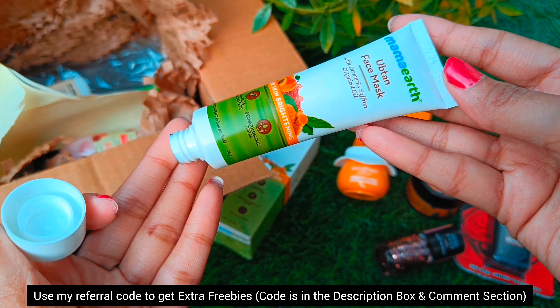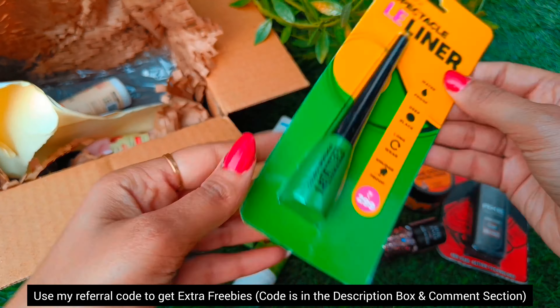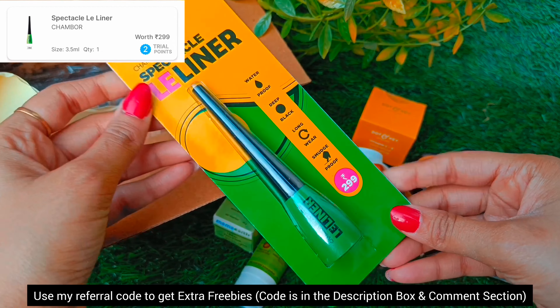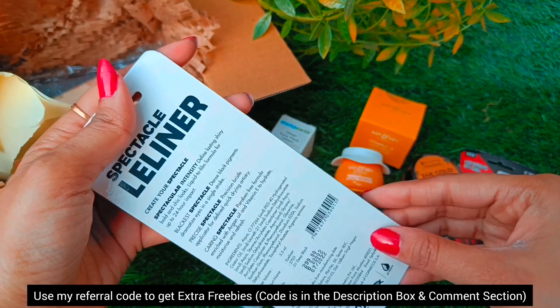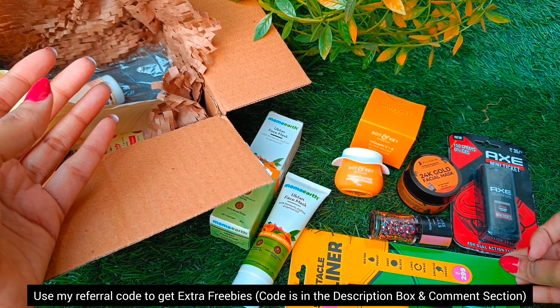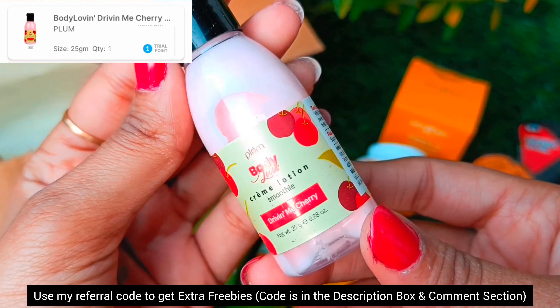I got one trial point for that. My next product is from the brand Chambore — here I got a spectacle eyeliner which claims to be waterproof, smudge proof, deep black and long lasting. The MRP is 299 rupees and you get 3.5 ml quantity wise, but I got it for two trial points.